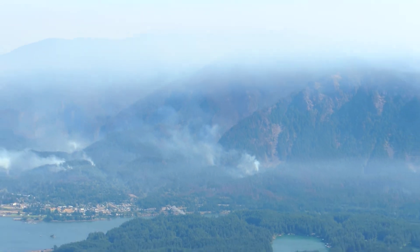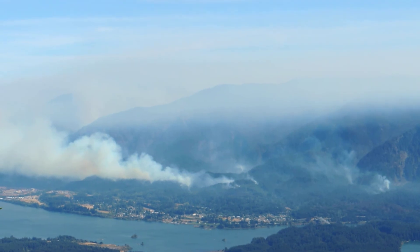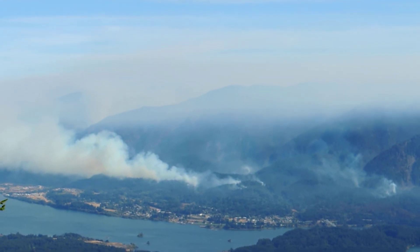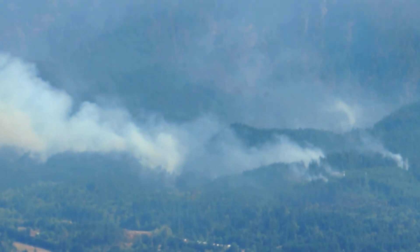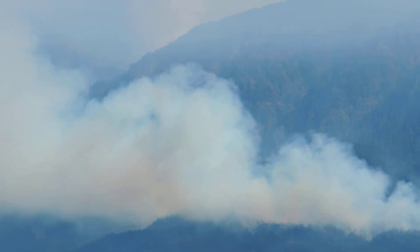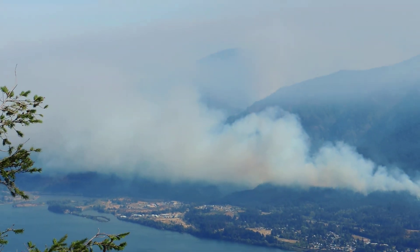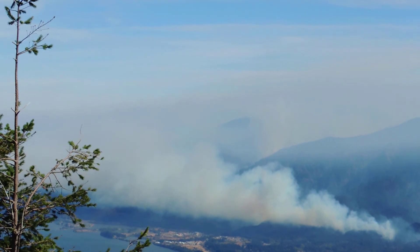It gets real bad as I pan over here to the east where the PCT is. There are really strong plumes of smoke there, right in back of Cascade Locks. And then all the way towards Herman Creek, that whole canyon looks just full of smoke.